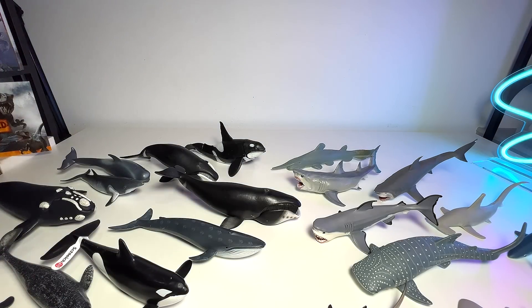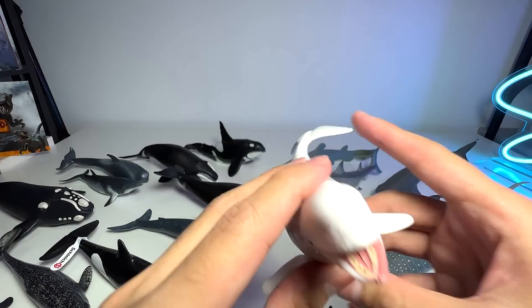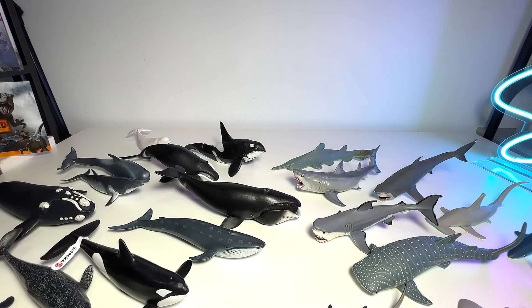It reminds me of the beluga whale. And speaking of beluga whale, we have a figure right here. I think we have like two to three different beluga whale figures in our collection.